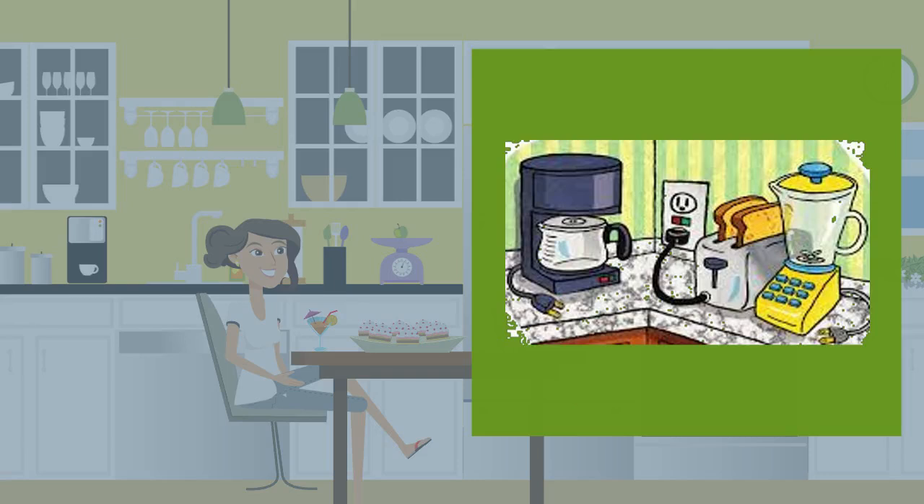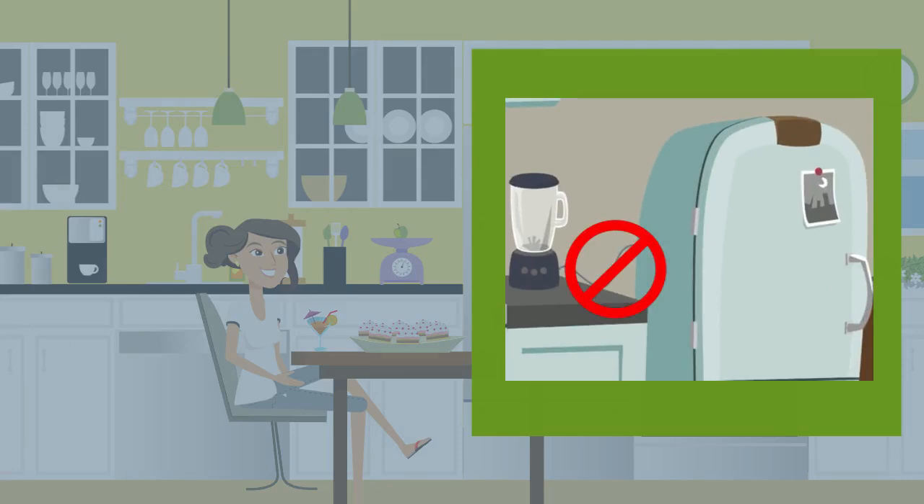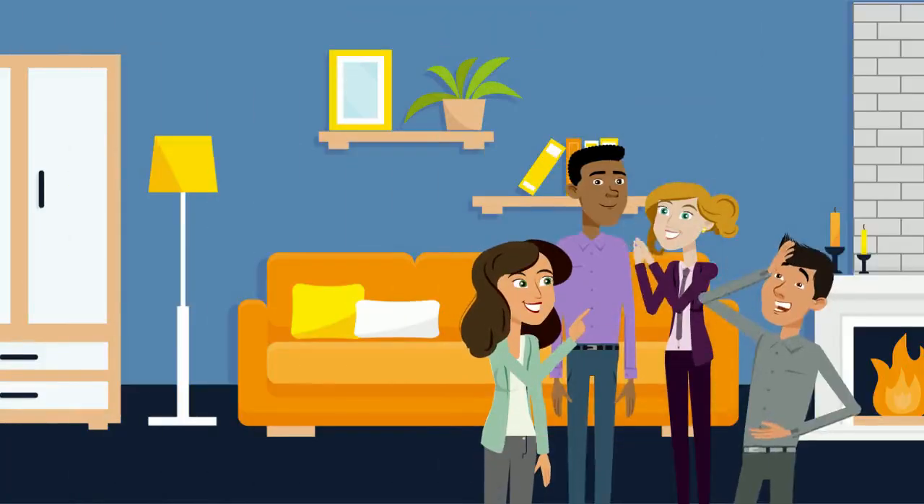In the kitchen, make sure to check the cords on all of your appliances. Don't use any appliance if the cord is old or cracked — a damaged cord could overheat or give you a shock. And don't forget to use a GFCI outlet near the sink.